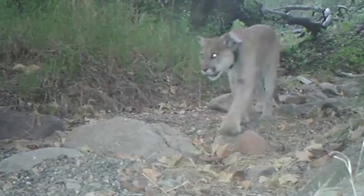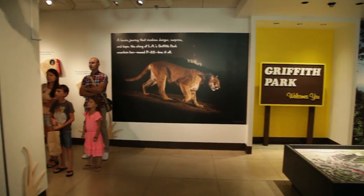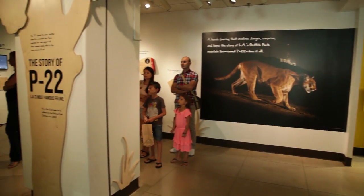Here in Los Angeles we are so hardcore about our support for urban nature that we have a mountain lion living in one of our biggest urban parks. We have a new exhibit at the Natural History Museum that showcases his journey. With me is Miguel Ordignana, our citizen science coordinator. P22 is in Griffith Park — how did he get there and why?